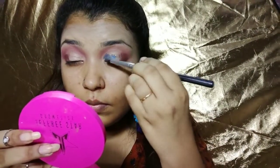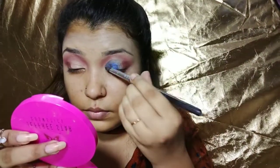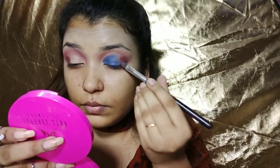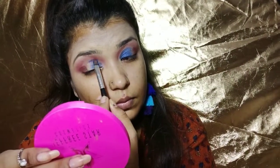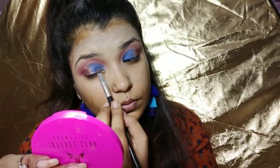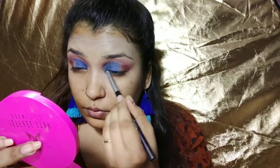Now for the cut crease, I will use Color Cosmetics blue loose pigment — the pigmentation is amazing! I will apply the blue color on my eyelid and fill in the space on the eyelid with a brush, packing the color on. It's a slow process but I want to get a perfect finish, so I'm taking my time to do it right.